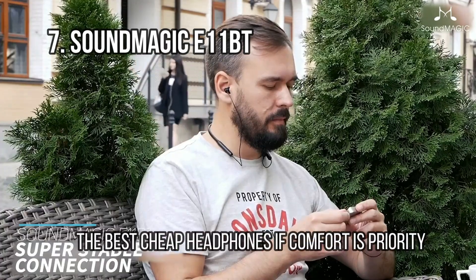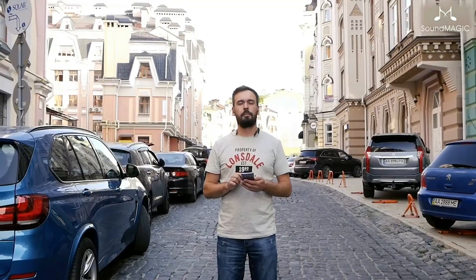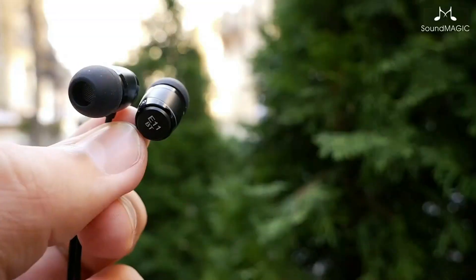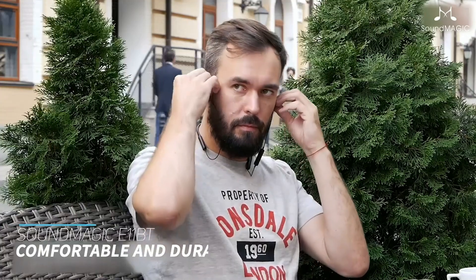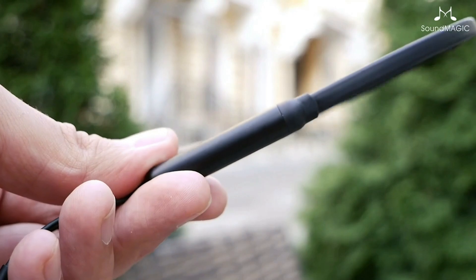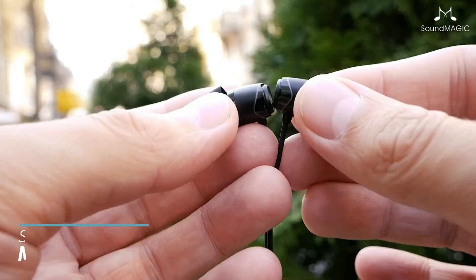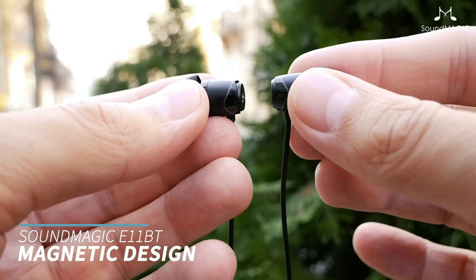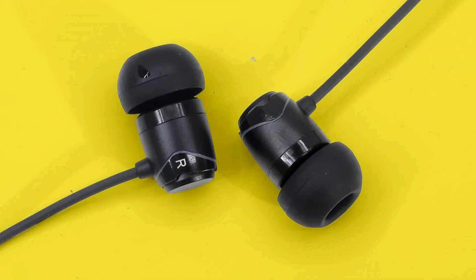At number 7: the SoundMagic E11BT, the best cheap headphones if comfort is the priority. The SoundMagic E11BTs are an extremely capable pair of wireless in-ear earphones, and given their low price, it's really difficult to fault them. During our testing, we found the audio quality to be fantastic, especially considering the price, and the design to be very elegant — they won't look cheap at all. They're also extremely comfortable to wear, boasting ergonomically designed ear tips and a flat neckband that won't irritate you while running or working out.